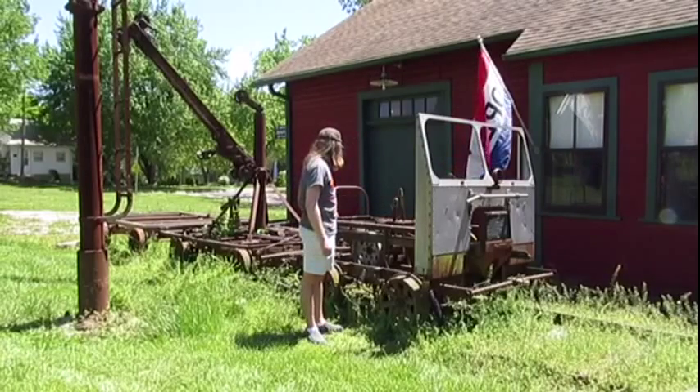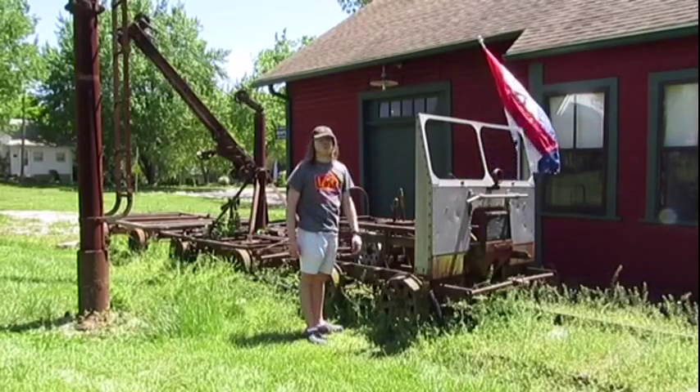This speeder — most of it is missing. They've been built this way.